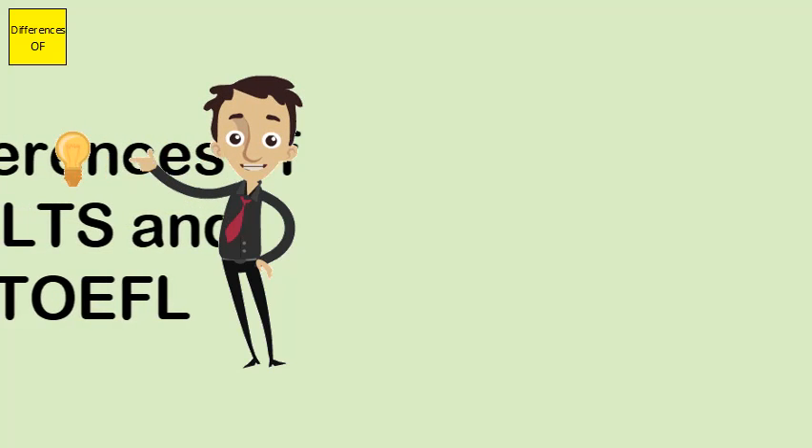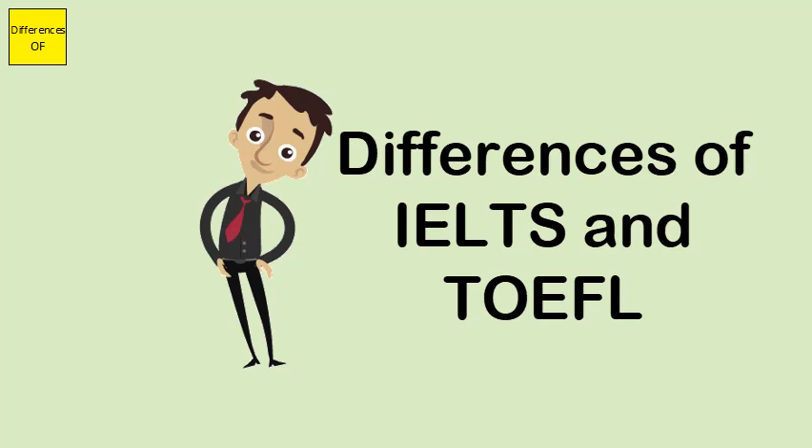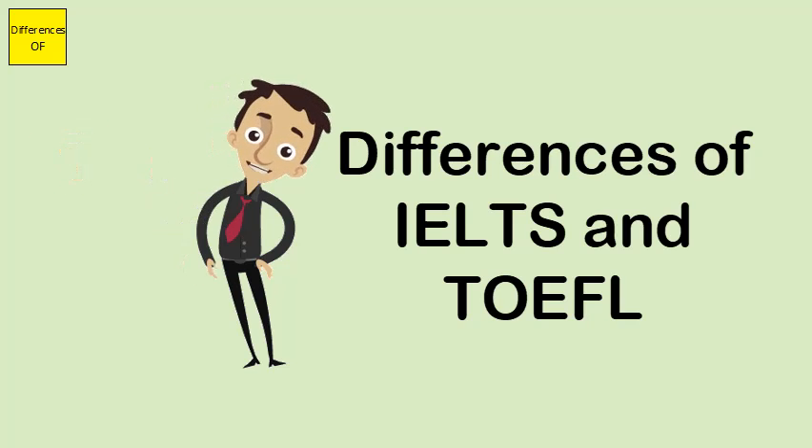Difference between IELTS and TOEFL. IELTS stands for International English Language Testing Systems. TOEFL stands for Test of English as a Foreign Language.